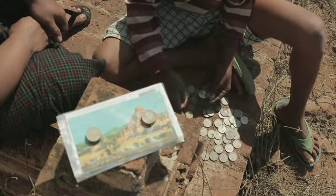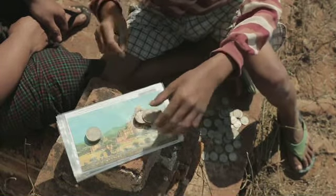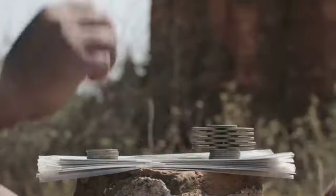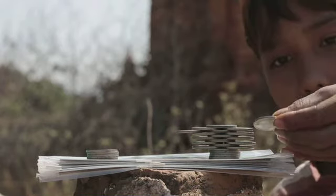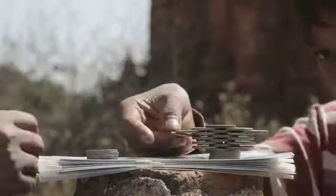Neem twee muntjes. Leg ze naast elkaar op het stapeltje en plaats er een derde muntje bovenop. Doe dit een paar keer. Steek er dan muntjes tussen. Doe dit aan beide kanten voor de balans. Met een beetje geduld en hulp kan je zo een hele koepel maken.